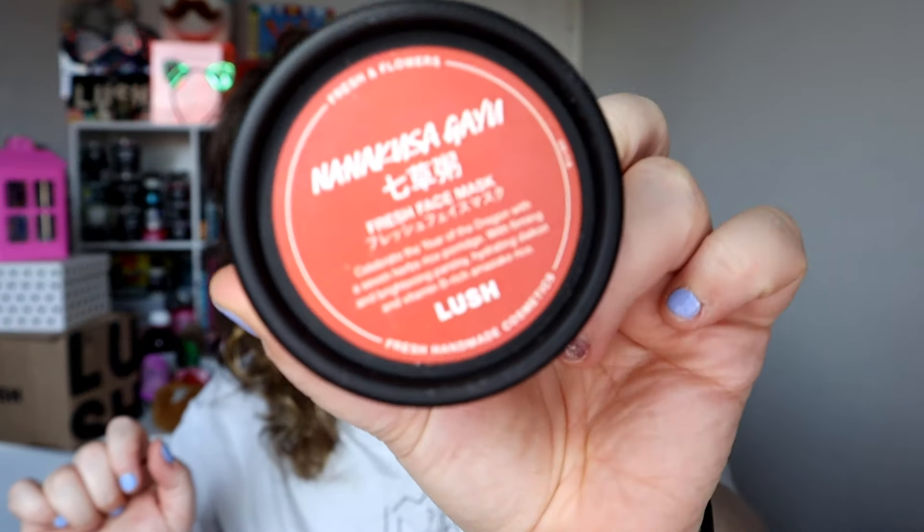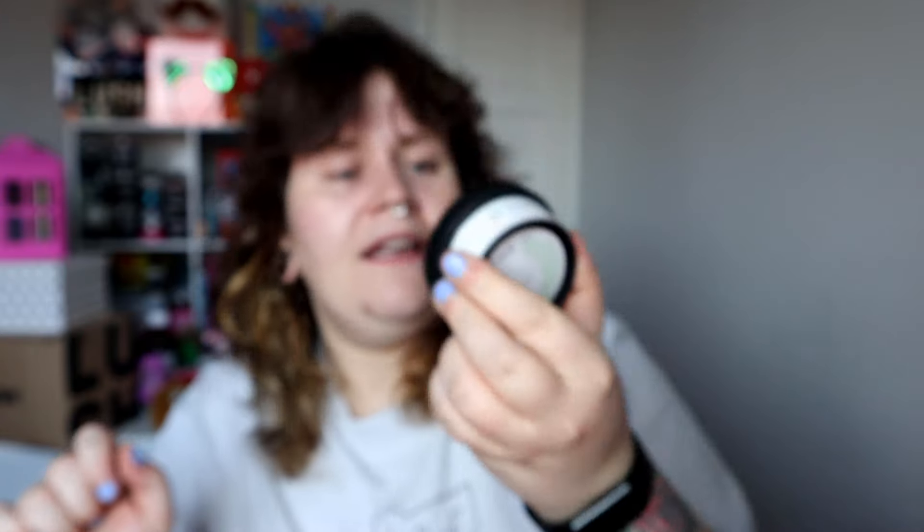Then we've got a face mask. I'm probably going to butcher this, but it says — I'll let you read it first — Nanakusagayu. Celebrate the year of the dragon with seven herbs, with a seven herbs rice porridge. With firming and brightening parsley, hydrating daikon and vitamin B-rich amazaki rice. Let's have a look. Herbal, but also it smells boozy — you can smell the sake in it. It kind of smells like a really tasty pudding. It's a non-alcoholic sake, but it really smells like sake.